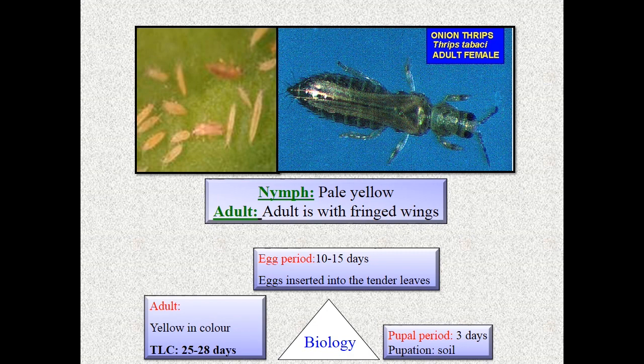Coming to biology, it has three life stages: egg, pupal, and adult. The egg period is 10 to 15 days; eggs are inserted into the tender leaf by lacerating the tissues. The pupal period is 3 days, and pupation takes place inside. Adults are generally yellow in color. Total life cycle is about 28 days.